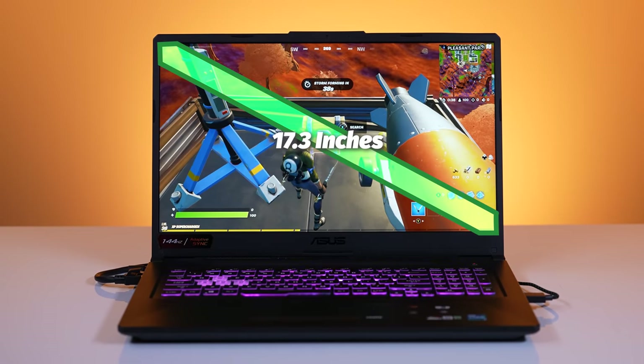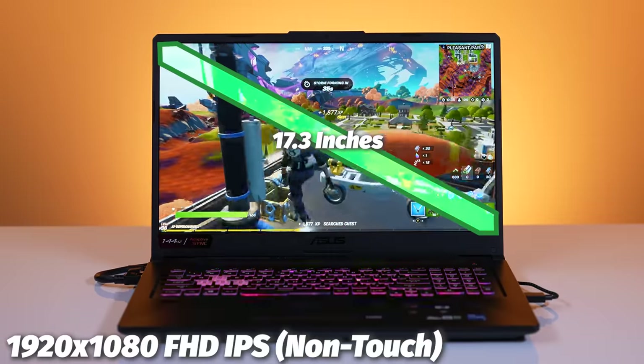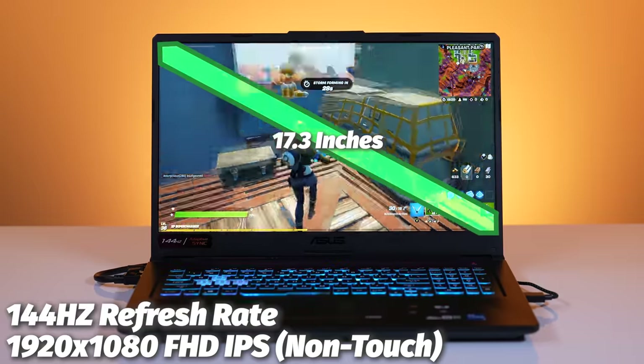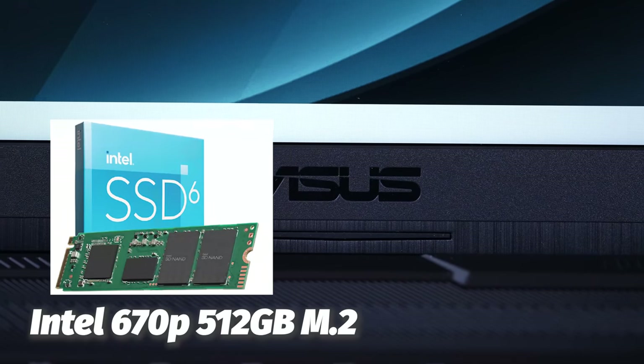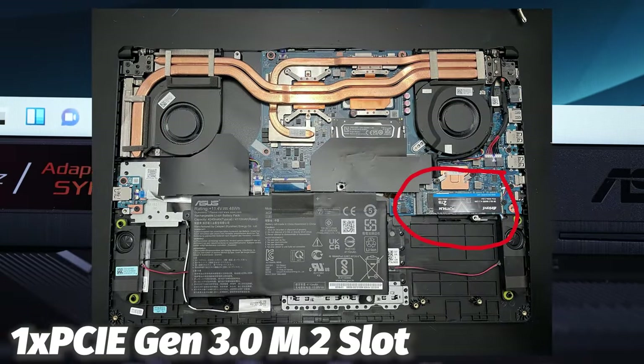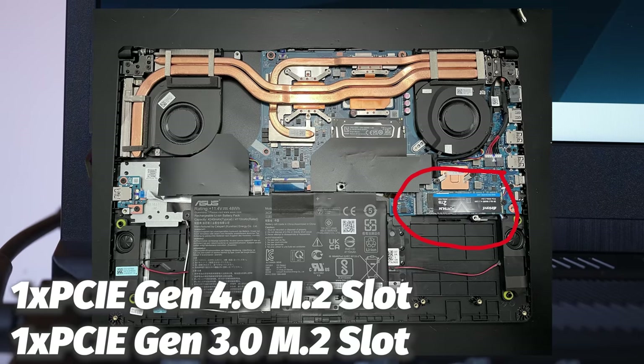We have upgrade parts listed in the description below, and we'll show you how easy it is to replace the RAM a little later. The screen is 17.3 inches — a lot of visual real estate — with a 1920x1080 FHD IPS non-touch panel at 144Hz. Whether games can actually run at 144Hz has yet to be seen. For storage, you get an Intel 670P 512GB NVMe SSD. There are two M.2 slots — one supports PCIe Gen 3 and the second PCIe Gen 4. There's also room for a 2.5-inch SSD, though the laptop doesn't come with a SATA cable.